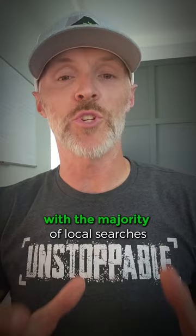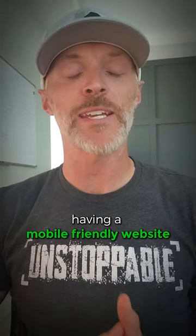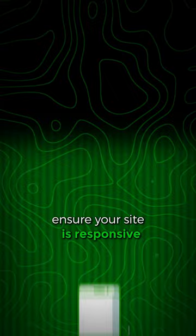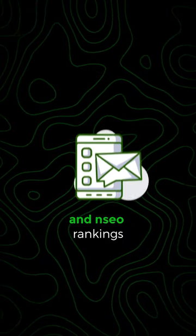Number two: mobile optimization. With the majority of local searches performed on mobile devices, having a mobile-friendly website is absolutely critical. Ensure your site is responsive and loads quickly on all devices to improve user experience and SEO rankings.